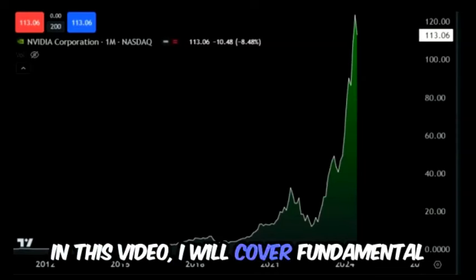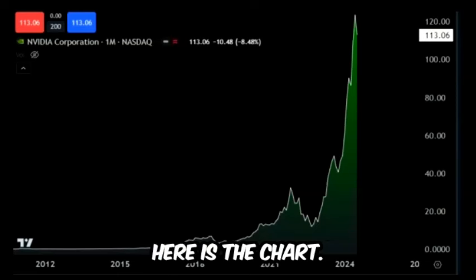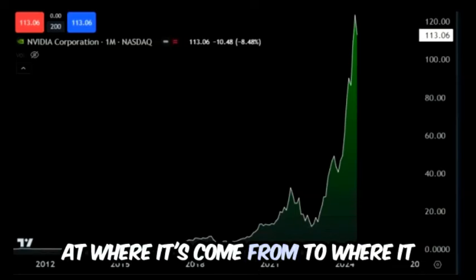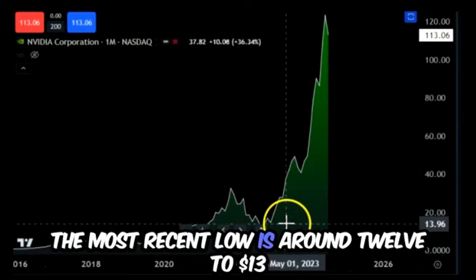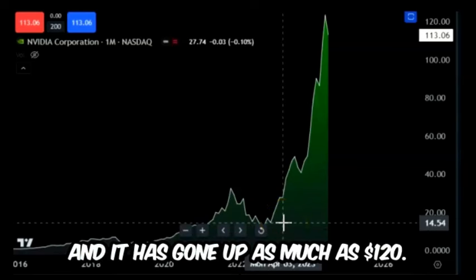In this video I will cover fundamental value investor style analysis on NVIDIA. Here is the chart — it is relatively quite expensive when you look at where it's come from to where it is on this split-adjusted chart. The most recent low is around 12 to 13 dollars and it has gone up as much as 120.